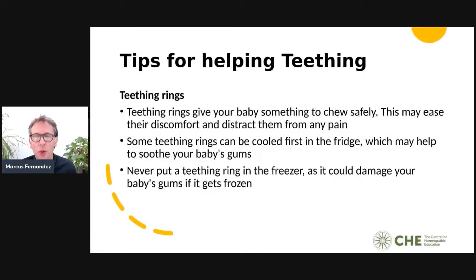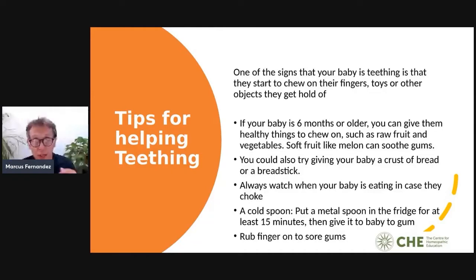Tips for helping teething include teething rings, which can be cooled in the fridge to soothe the gums — never put them in the freezer as it could damage the baby's gums. If your baby is six months or older, you can give them healthy things to chew on such as raw fruit, vegetables, soft fruit like melon, crusty bread, or a breadstick. A cold metal spoon from the fridge for 15 minutes can also help, as can rubbing your fingers on the gums.